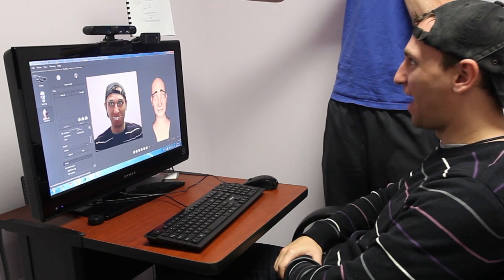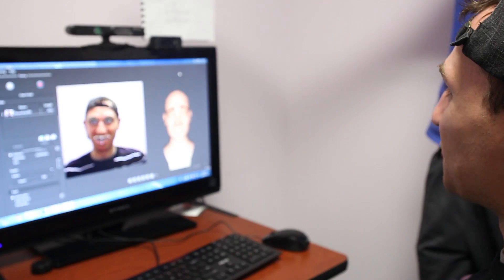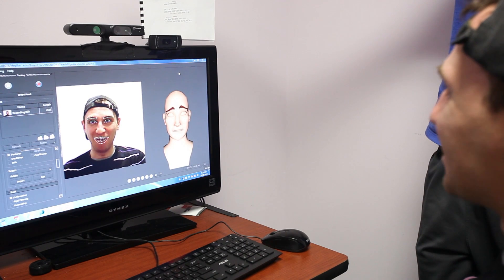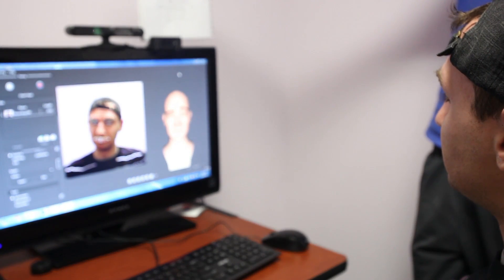There's a camera that sits on our monitor, and we have the actors come in and basically they have to memorize the dialogue. They have a number of poses they have to follow as a guideline when setting up the software. After that, you just have to read the lines and be expressive, and it captures everything.